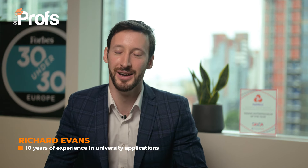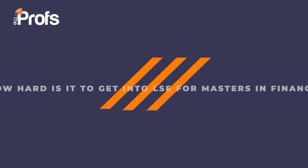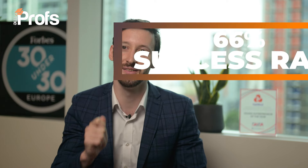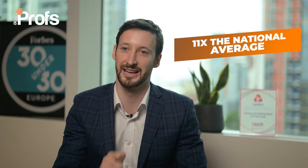Hi, I'm Richard, and today we're going to talk about how to get you into LSE Masters in Finance. In my professional opinion and 10 years of experience as a university consultant, this is the most challenging Masters to get into in the UK. So I'm deeply proud to personally have a 66% success rate of getting students into this course, which is 11 times the 6% national average.